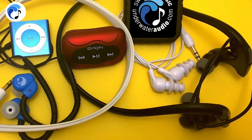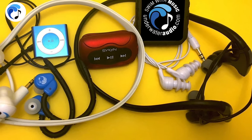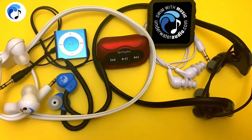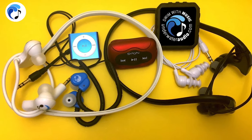All of these devices will work with the following headphones from our website: the SwimBuds, the SwimBuds Sport, SwimBuds Flex, HydroHarmony, and HydroActive. Underwater Audio is also in the process of releasing Bluetooth wireless headphones that will work only with the Delphin, as the Delphin has Bluetooth capabilities.